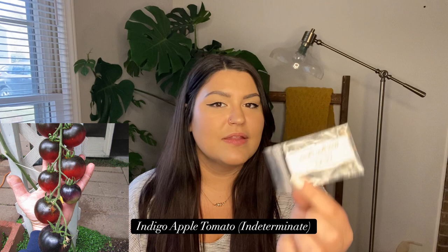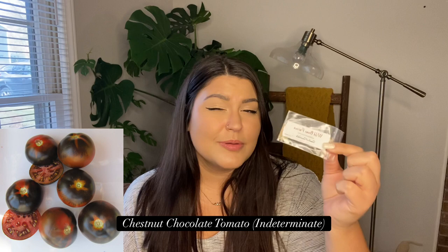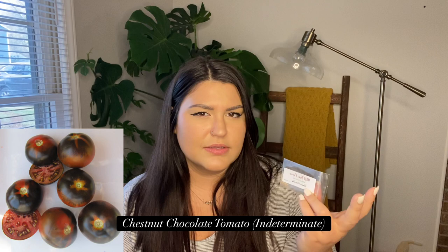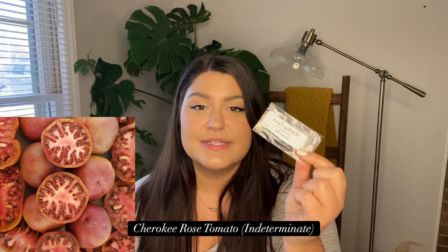First from Wild Boar Farms is Indigo Apple — highly productive, black on top, red on the bottom, a little bigger than a cherry tomato. I also got Chestnut Chocolate, which looks similar to Indigo Apple but a bit bigger. These are supposed to be really productive and disease resistant, and I've seen a lot of gardeners sing their praises. The bottom is more of a chocolatey, terracotta color — very interesting.